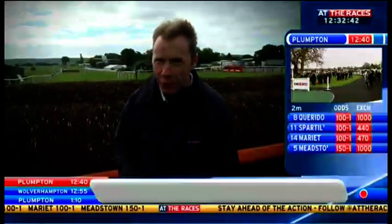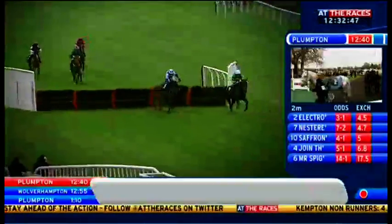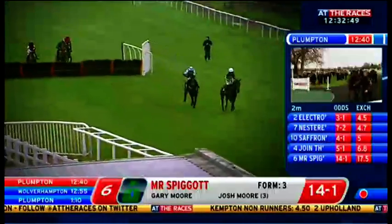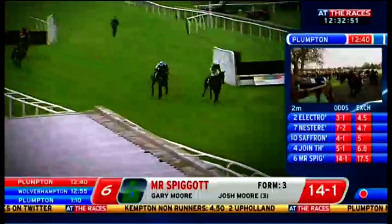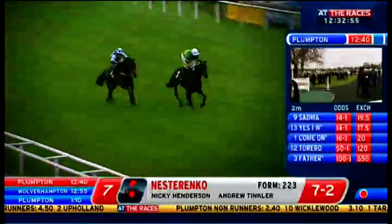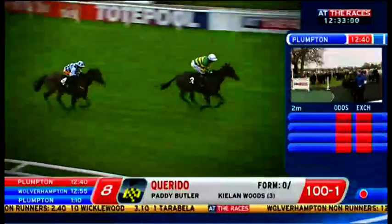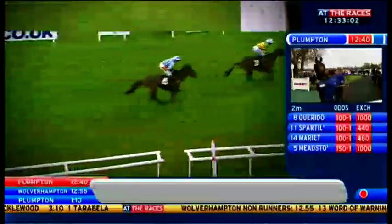And he looks as though he's floating to the last here. Regal Encore on the far side. Mistake from Saffron Prince — that surely put the seal on him. And McCoy on a very tight rein here on Regal Encore. Saffron Prince just trying hard to come back at him. But by a length and a half, Regal Encore comfortably sees him off.